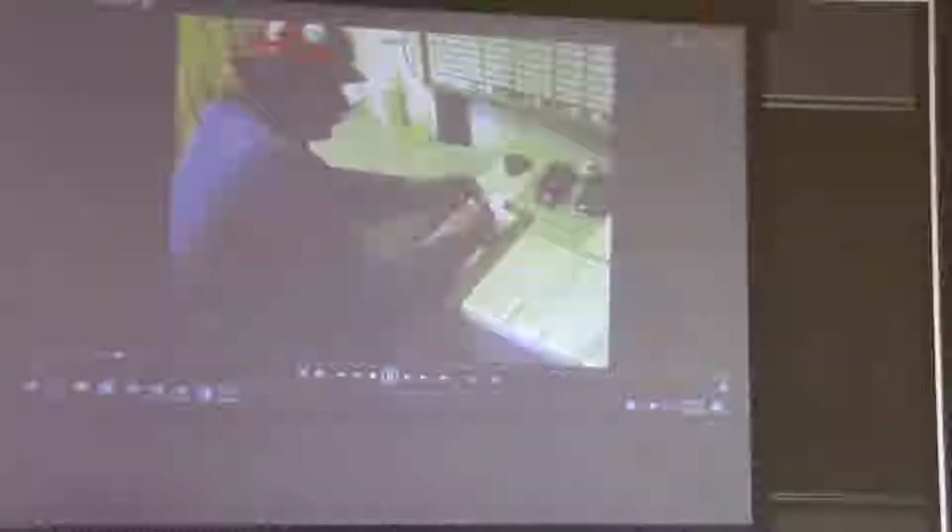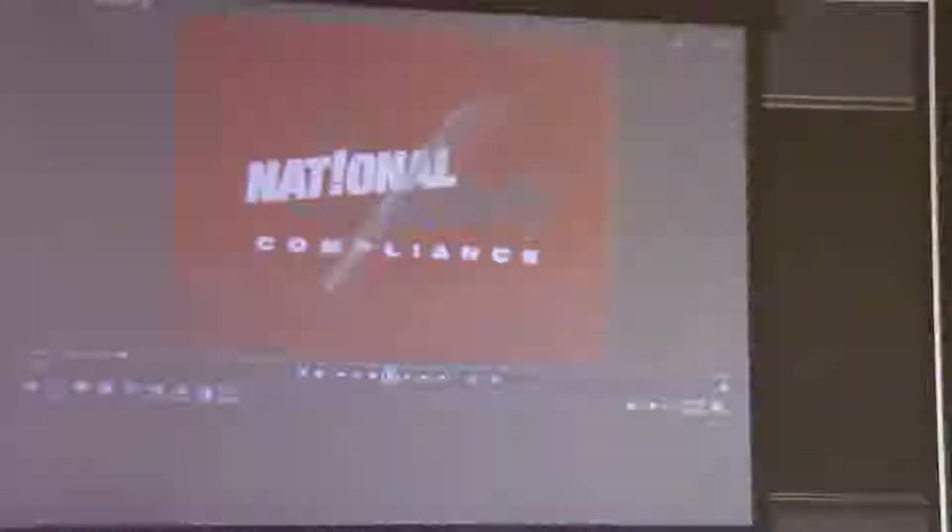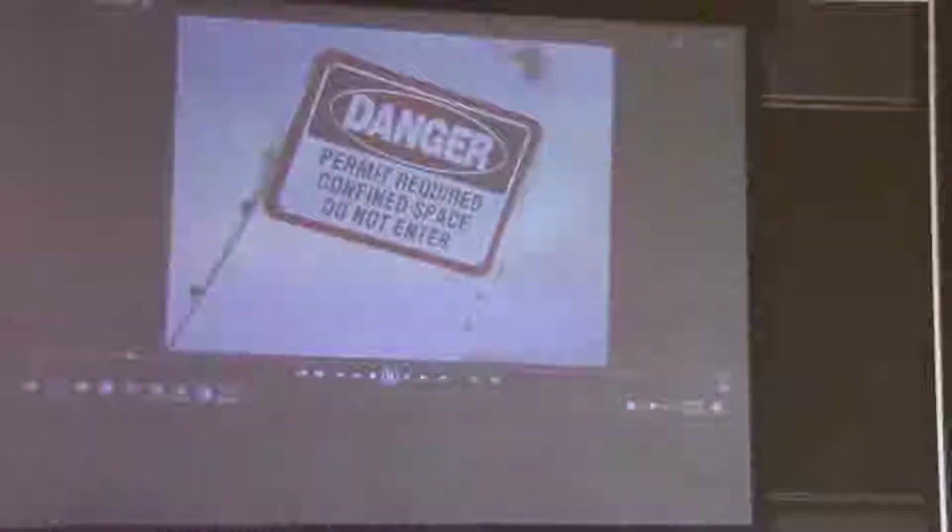Working within a confined space requires a permit if the area has the potential of being a serious safety or health hazard. It is the employer's responsibility to evaluate workspaces to determine if it is a permit required confined space, PRCS. If designated as PRCS, the employer must inform employees by posting danger signs or equally effective means of notification, and take steps to prevent employees from entering until a written permit space program is produced. The permit program must be available at the time of entry to all authorized entrants by posting it at the entry portal or by any other effective means.